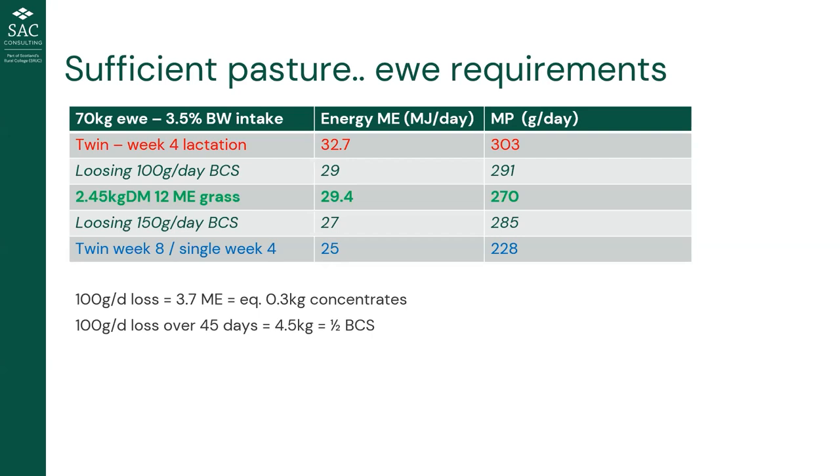Studies show that a ewe can handle a nutritional deficit, but only really for one or two weeks. After that, milk yields slump and never recover — which is what we see in ewes without sufficient body condition score. To put that 100 grams a day loss in perspective, it's almost like she's forfeiting about 300 grams of concentrate per day. Losing on average 100 grams a day over peak lactation equates to about half a body condition score, roughly 4.5 kilograms for a 70-kilogram ewe.